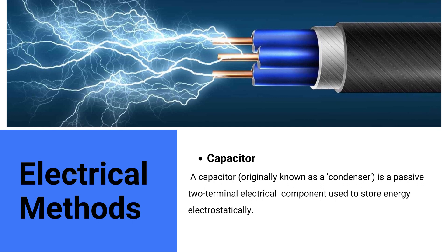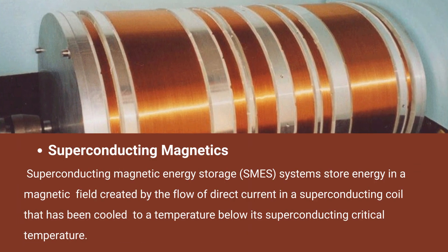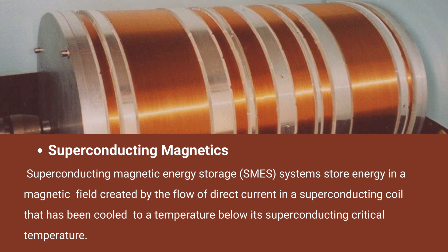Electrical methods — capacitor: a capacitor, originally known as a condenser, is a passive two-terminal electrical component used to store energy electrostatically. A capacitor can store electrical energy when disconnected from its charging circuit, so it can be used like a temporary battery or other rechargeable energy storage system. Capacitors are commonly used in electronic devices to maintain power supply while batteries change. Superconducting magnetic energy storage (SMES) stores energy in a magnetic field created by a flow of direct current in a superconducting coil cooled below its superconducting critical temperature.